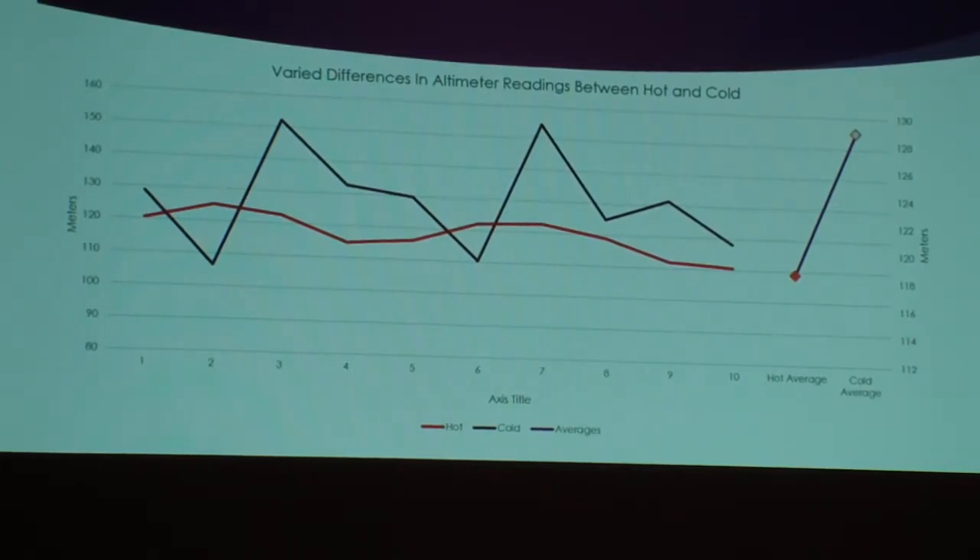It's showing from launch to launch how the hot one is kind of just like a little hill, and the cold one is like mountains — it just jumped around. The jagged one is the purple cold one and the smoother one is the red hot one. So you see the variance: the cold one gives a lot of difference in altitude, and the hot one gives kind of an almost constant reading.